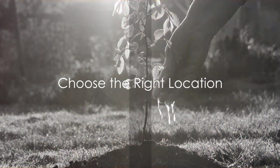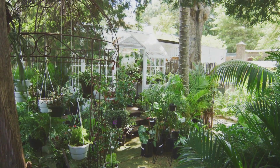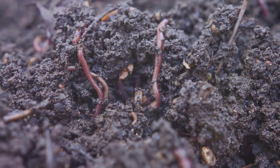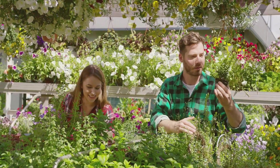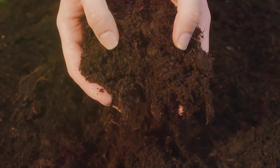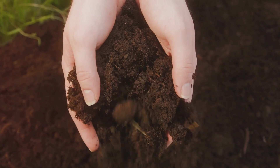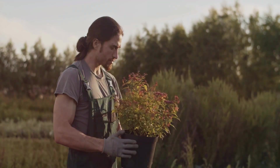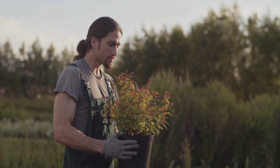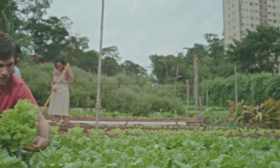Tip two: choose the right location. It's a bit like house hunting but for plants. Each plant has its own preference for sunlight and soil type. Some like it sunny while others prefer a bit of shade. And soil — well, it's not just dirt. It's a banquet for your plants, teeming with nutrients and life. So before planting, ensure your chosen spot checks these boxes. The right spot can make all the difference between a thriving and a struggling garden.